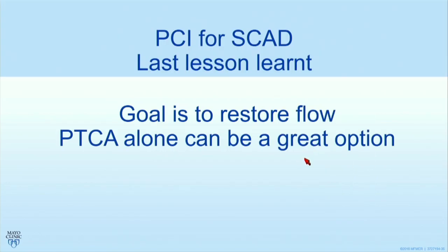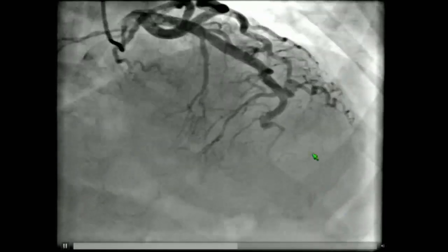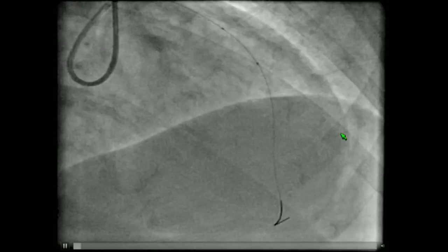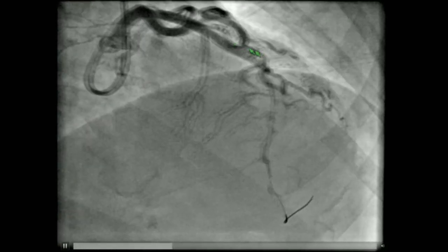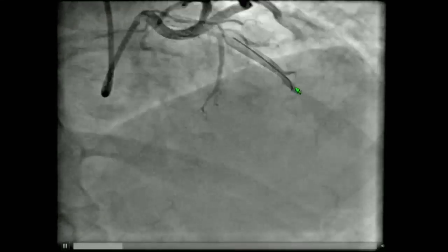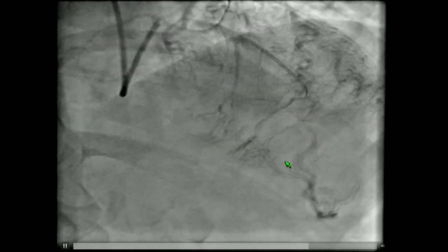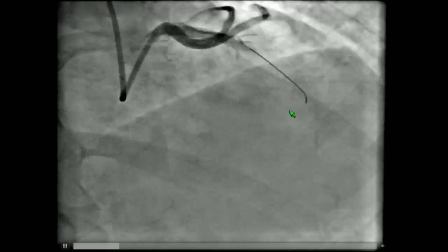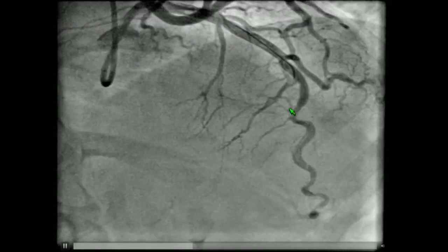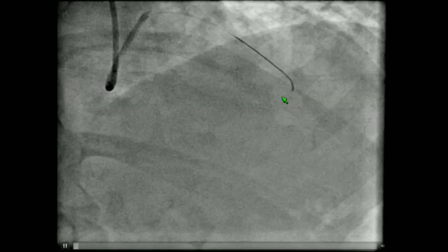The final lesson: in SCAD the goal is to restore flow, and you do not need stents to restore flow. PTCA alone can be a great option — in my view, it is the preferred option. Here's a mid-LAD occlusion anterior STEMI from SCAD. Balloon angioplasty was done, the patient experienced V-fib after balloon angioplasty, and this is the final result — good flow down to the apex with a ripped intima all the way down. This is an outstanding result in SCAD. The NHLBI criteria will call this a PCI failure because of residual dissection. I call this an incredible success — you do not need to stent this, the patient will do very well.